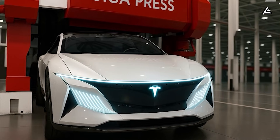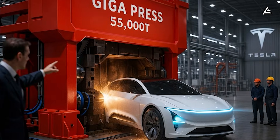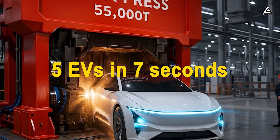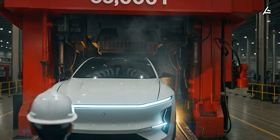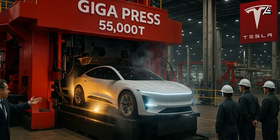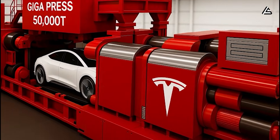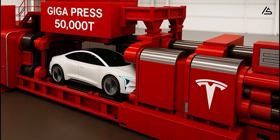Tesla's game-changing Gigapress has just unlocked a new era in electric vehicle manufacturing. Five EVs in seven seconds. This revolutionary machine is setting a pace that no one in the automotive industry thought was possible. If you've ever questioned whether Tesla can push the limits of manufacturing efficiency, this is the answer.